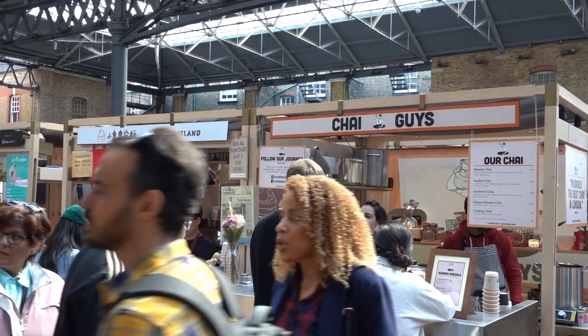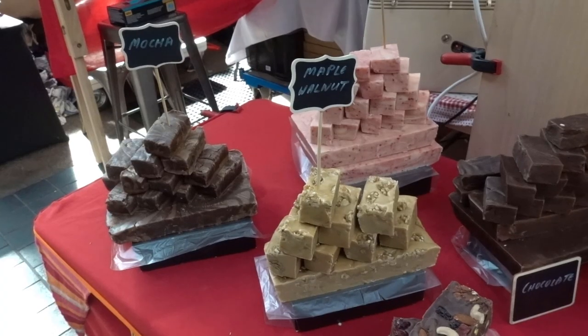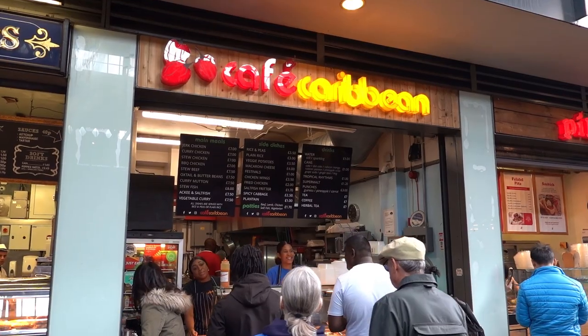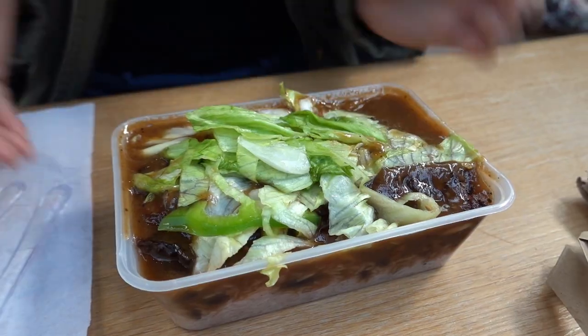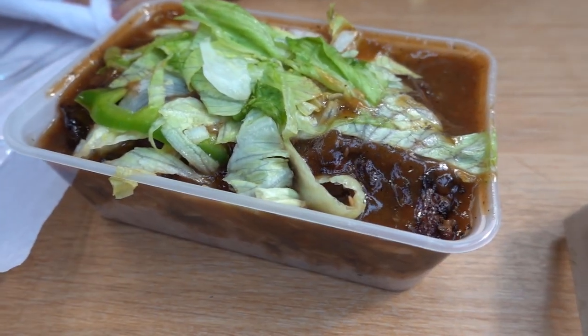For all of you guys with a sweet tooth, this market has got you covered too with many delicacies. For our first stop, we order at the Caribbean store which displays very enticing meat dishes. We ordered a jerk chicken at Cafe Caribbean. I wanted to try Caribbean food for a while and I was happy to see they had the store here. I have here a jerk chicken with some plain rice, some salad and lots of spicy sauce.